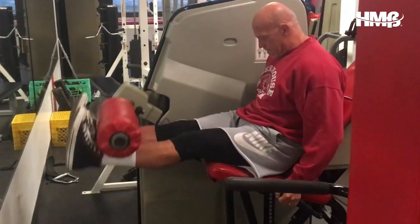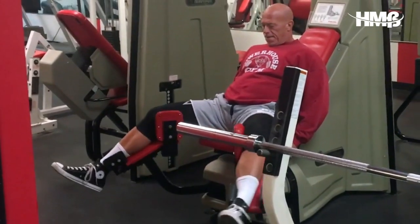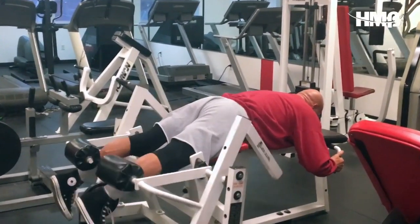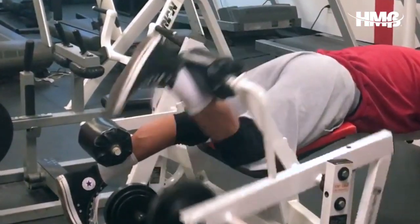In today's video we filmed a leg training session. The way I set this up was I started off with a pre-pump move — for that I tri-setted quad leg extensions, adductors, and hamstring curls, all for sets of 25, and I did three rounds of this. The purpose of this is not to really pre-exhaust the muscle but more to just get a lot of blood to the muscle group as I prepare to start a heavy compound move.